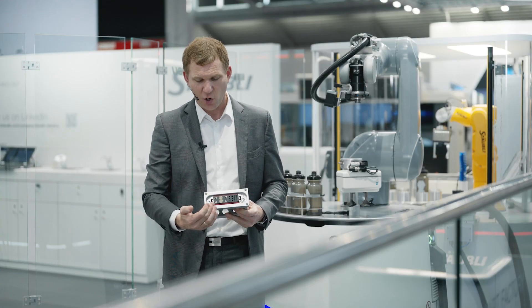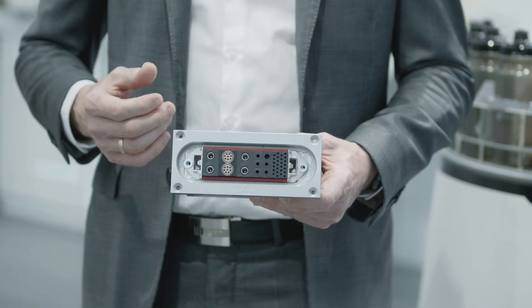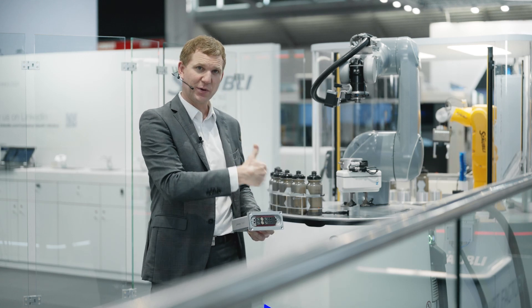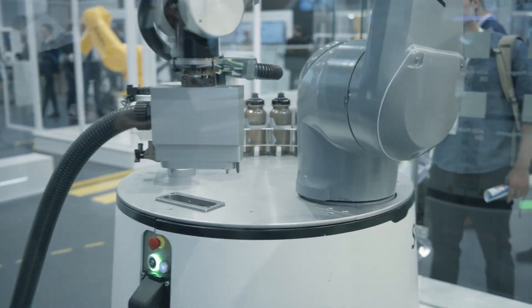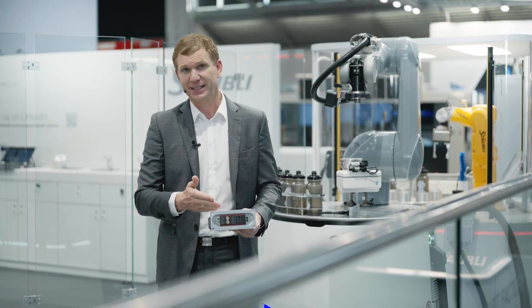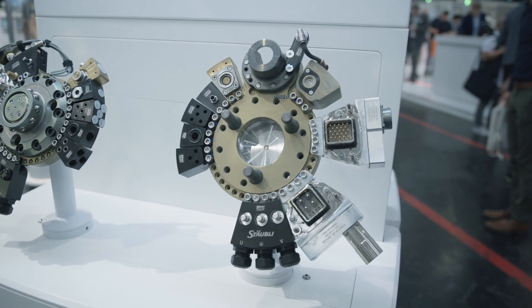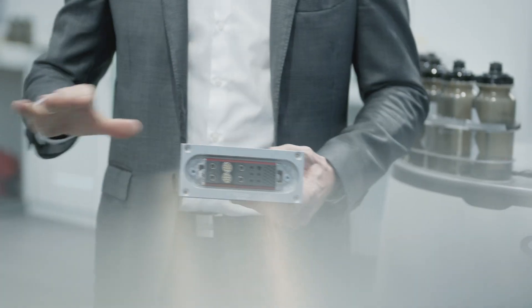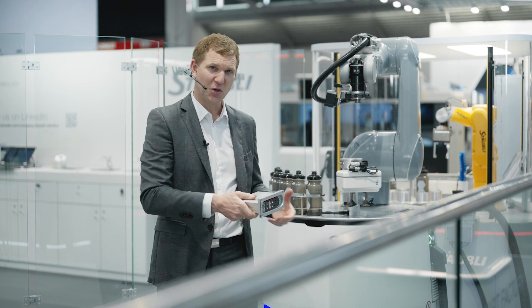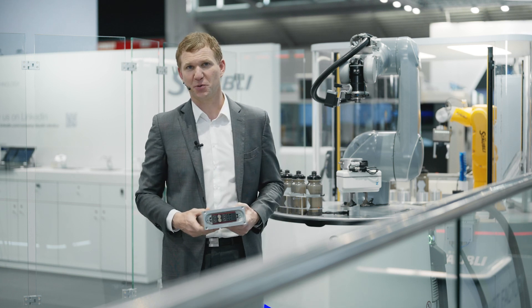The mobile robot solution connects with cells via a combi-tuck connector from Stäubli's fluid connectors division — a connector carrying all the media the MRS needs: power, compressed air, data, and signal. This allows it to charge while working and use compressed air for its tasks while recharging its internal compressed air bank. These connectors are found throughout the Industry 4.0 production area, integrated into a multi-coupling that couples all media at once in one connection process.